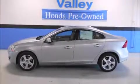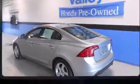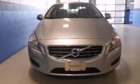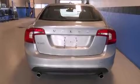Climb inside the 2013 Volvo S60. This four-door, five-passenger sedan just recently passed the 50,000-mile mark. Under the hood, you'll find a five-cylinder engine with more than 220 horsepower, providing a smooth and predictable driving experience.